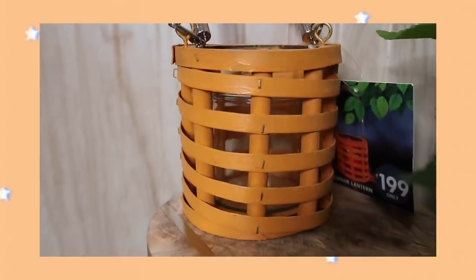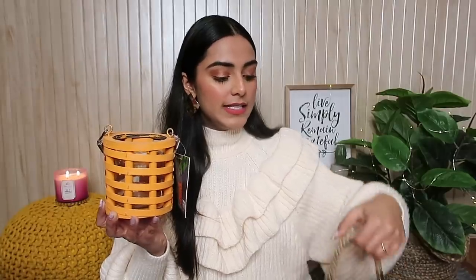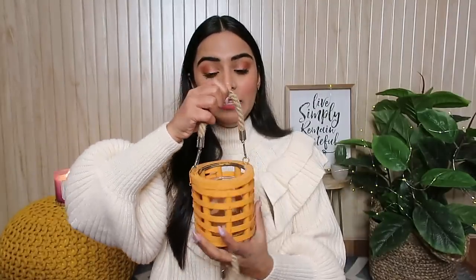The next things I got are two candle holders of the same color — a boho kind of candle holder. Just look at how beautiful it is! It has a jute handle which gives gorgeous boho vibes, and inside there's a glass component. Each one was for 199 rupees, so both together came to around 400 rupees.